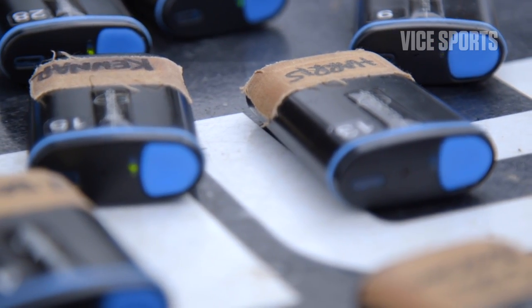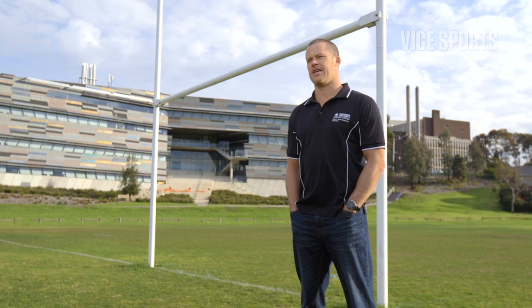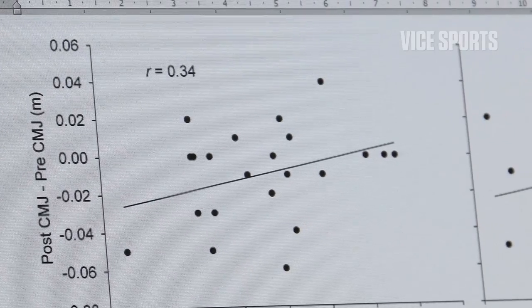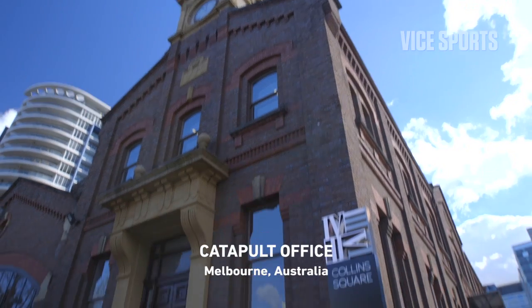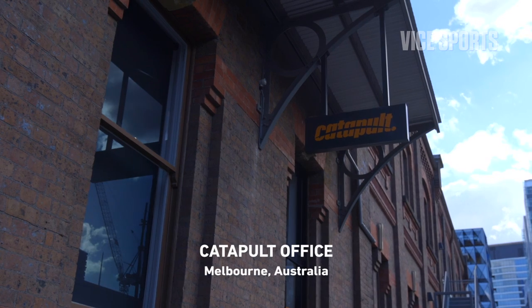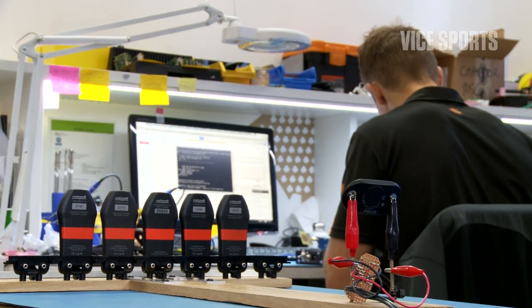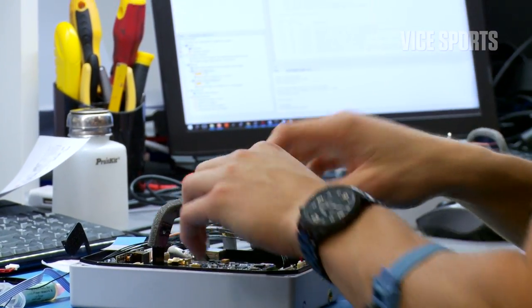Everyone's going down the path of collecting a lot of data. One of the biggest challenges with all the GPS information we're getting is that coaches can become a bit overwhelmed with the sheer volume of data and the number of metrics. I'm really big on data reduction. If you were to take into account all the metrics provided by a GPS company, it would be about 30. You've got to work out what's relevant, what's most important, and stick to that.